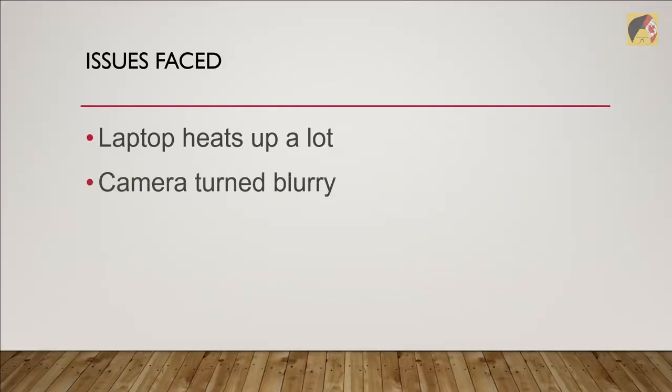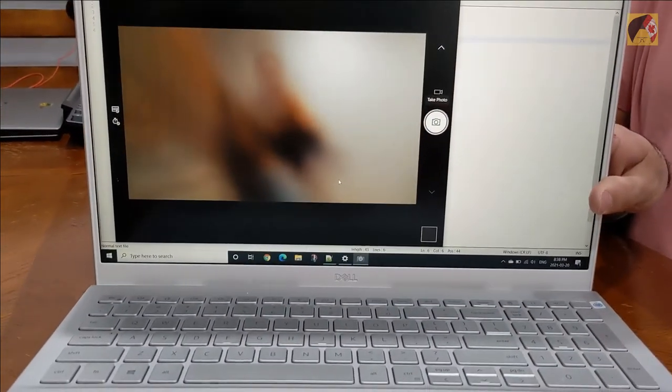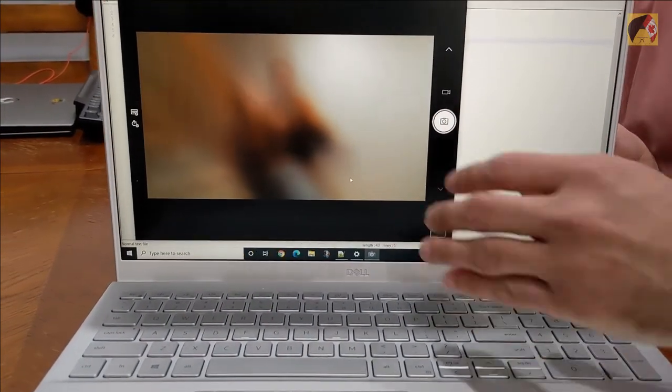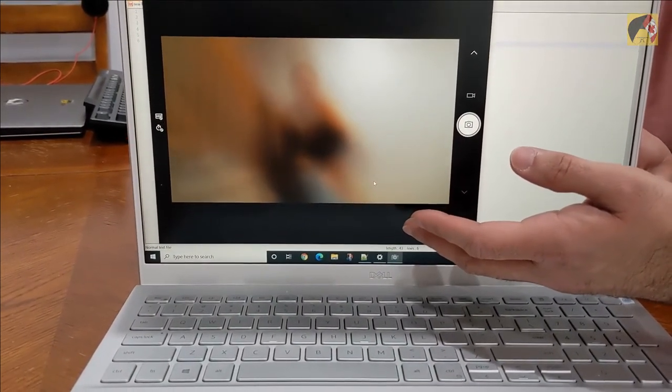The camera of the system was extremely blurry — so blurry that you cannot even recognize what you are seeing. As you can see on screen right now, you can't even tell who is on the other side of the camera. So we took this up with Dell support, as we already had coverage with us.